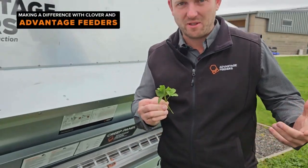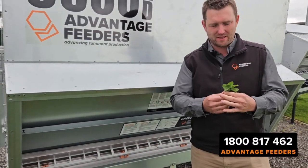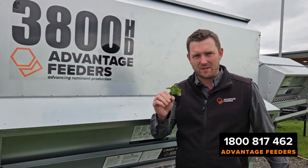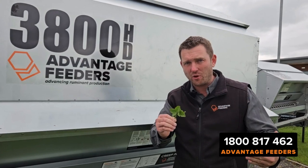This green gold is something that we can help you get the best out of, and we do that with a small amount of supplementation through our feeders. The little and often system means that we can turn this really good high protein feed that will lead to excess ammonia in our rumen.